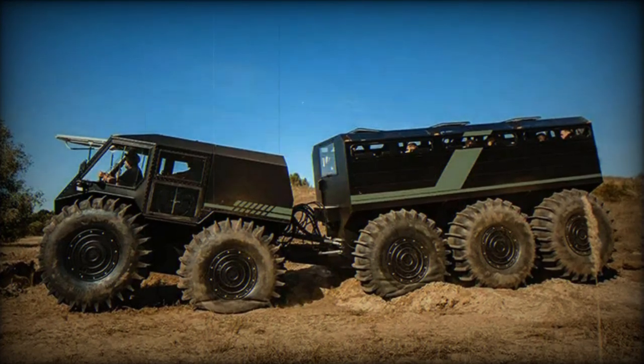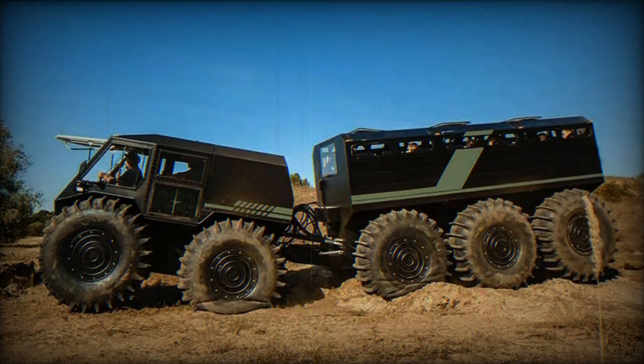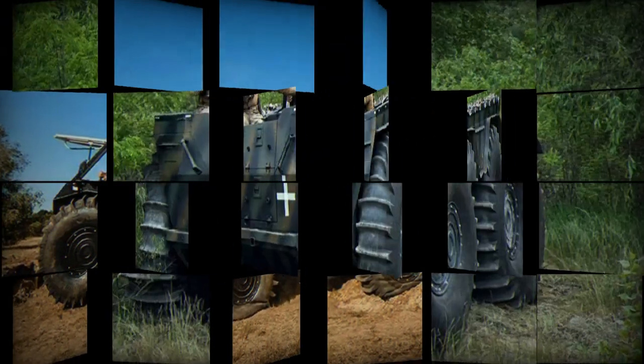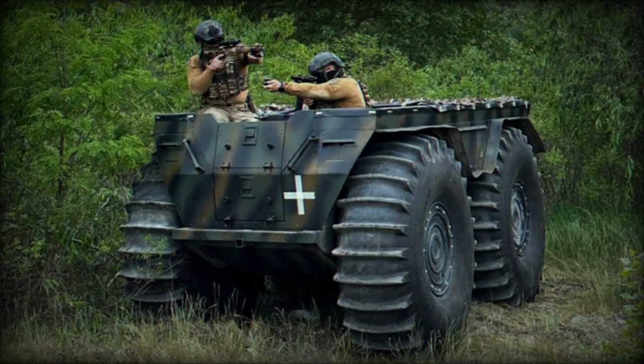A new all-terrain vehicle is making its debut, called the Taha 3400, a two-part vehicle with amphibious capabilities. The front part features a cabin, while the rear part serves as a simple trailer capable of carrying equipment.